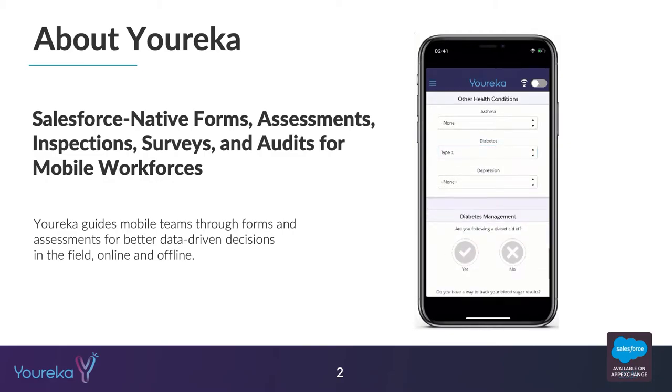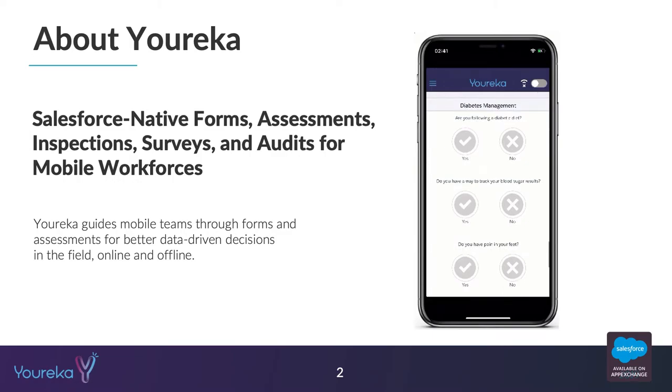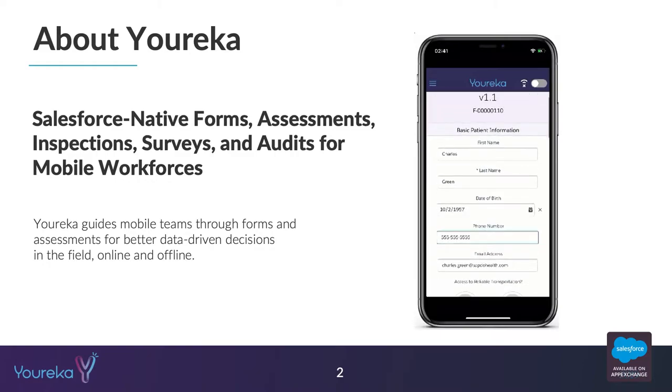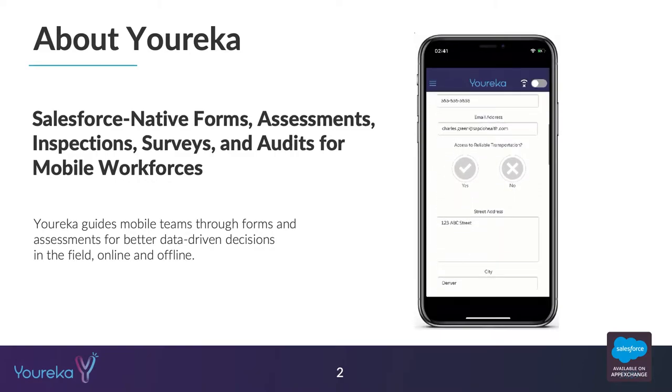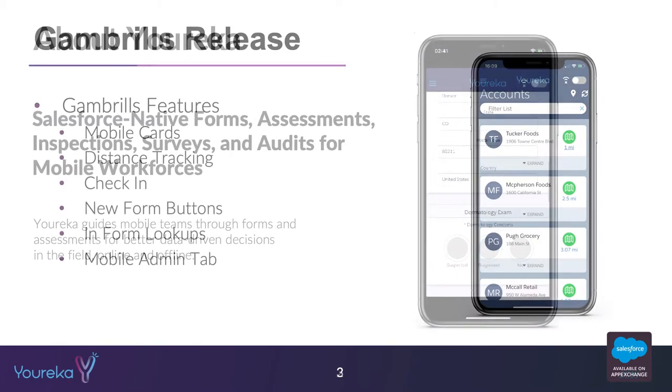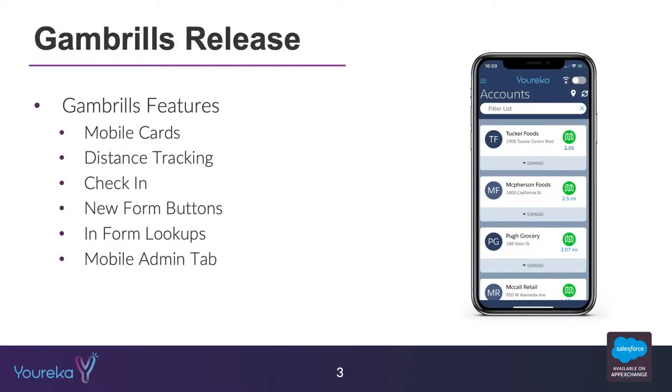We're able to do that both on or offline, so we're really all about enabling mobile workforces to do their jobs and collect reliable information and good data to pass back to Salesforce. For this release, I want to talk about some of the different features offered both on our Eureka mobile application as well as back in Salesforce.